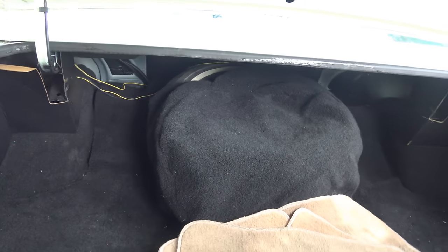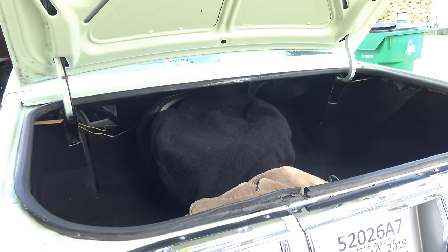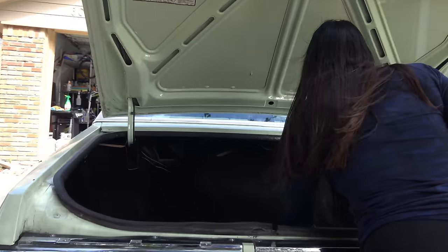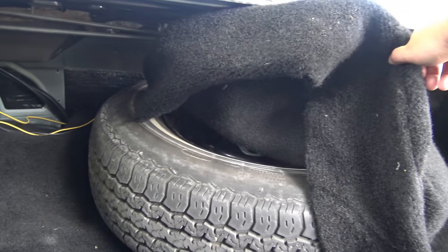I'm horrified there were tan floor mats back here. Gotta have green ones. You probably can't order any green ones nowadays — well, maybe you could find some online. I bet it's got the original spare back there. Yep, sure does.